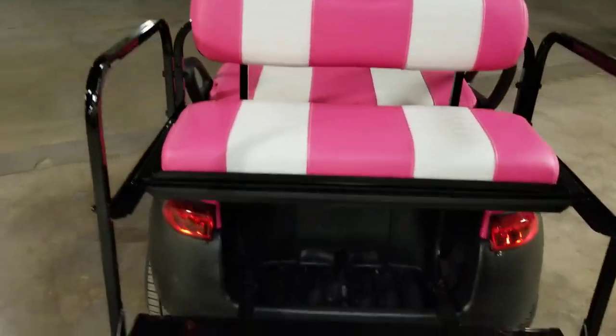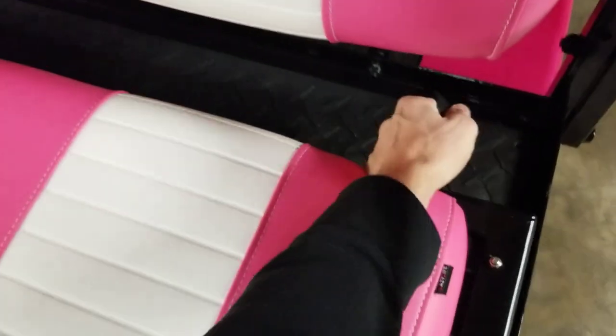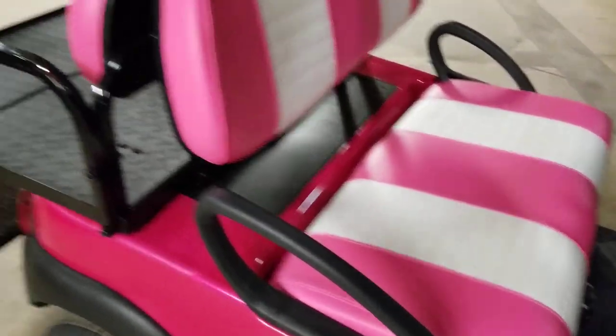We can ship nationwide right to your front door. All the golf carts are fully custom to your liking. This one here is equipped with the rear flip seat, so you can turn it from a two-seater right into a four-seater.